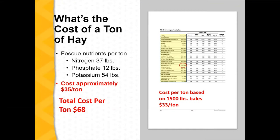On nutrients, I have this labeled as fescue, but I think any cool season grass, you kind of fall into those numbers there. I lumped all the nutrients — nitrogen, phosphorus, and potassium — together and made an assumption of about 35 cents per unit for the nutrients. So we've got a soil nutrient value of about $35 per ton.